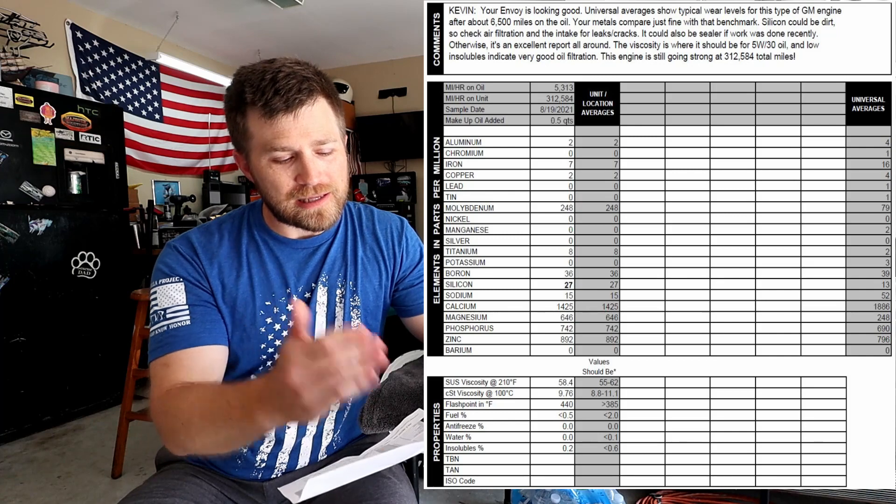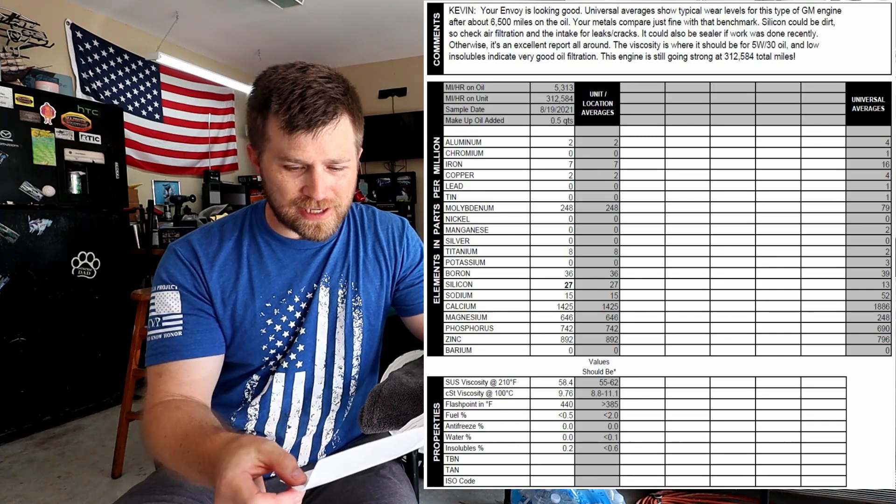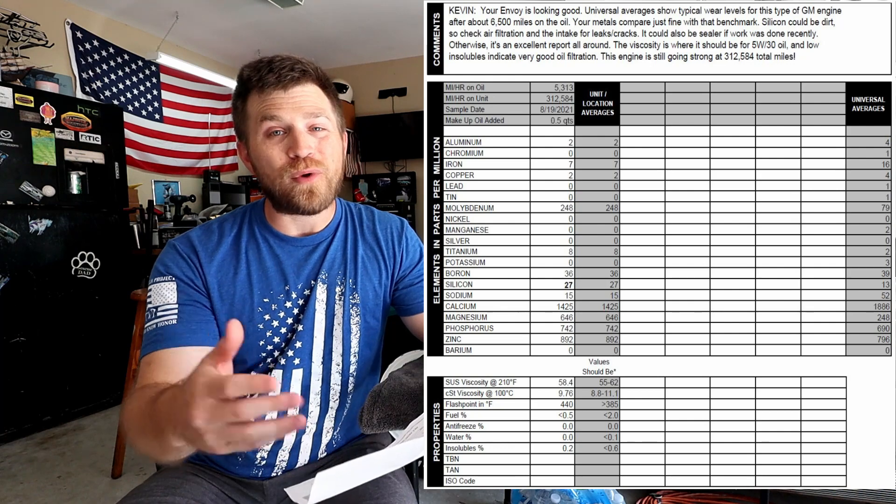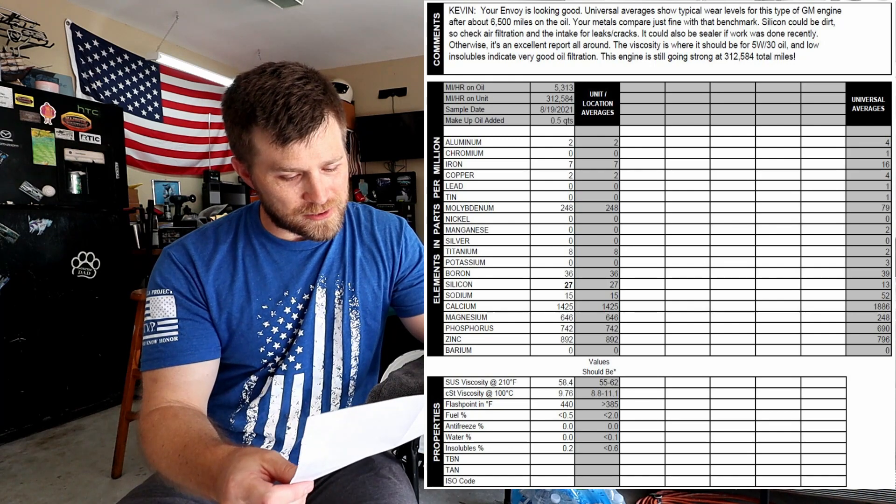Blackstone concluded my engine is still going strong at 313,000 miles and the car is looking good. I was really excited to read those results — honestly a little nervous sending in the sample, because with a 300,000-plus mile engine it's hard to say what could be going wrong internally. Let's take a look at some of the specific elements they found in the oil analysis.